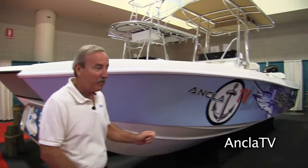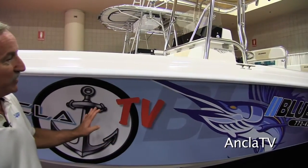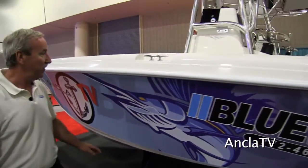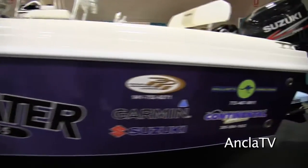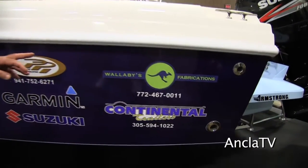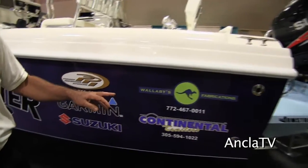Let's take a moment and walk past — we've got a beautiful wrap on the boat, which was done by one of our 2850 customers who is in the business of wrapping boats. He's done a very special job for us: a beautiful wrap that matches the hull color perfectly and features Ankla TV, Blue Water, and our contributors — Premier Performance Interiors, Garmin Electronics, Suzuki Outboards, Wallabies Fabrications who did a beautiful job on the top, and Continental Trailers who supplied the trailer.